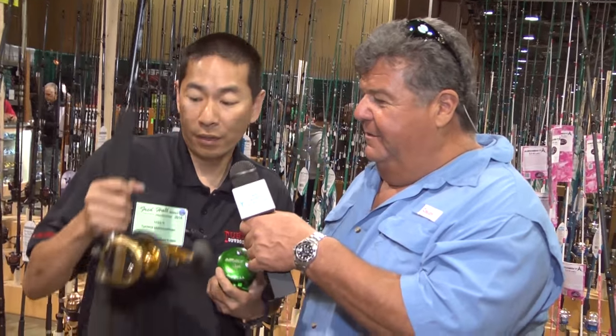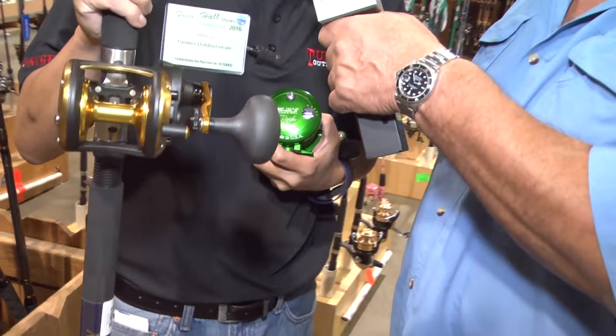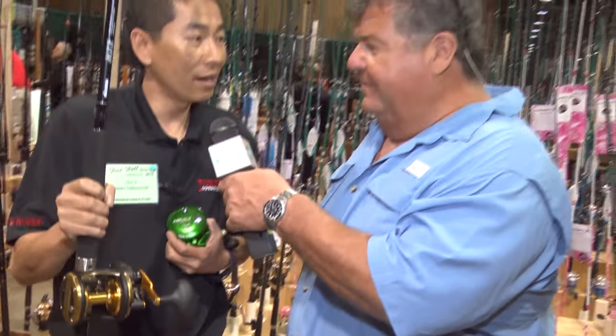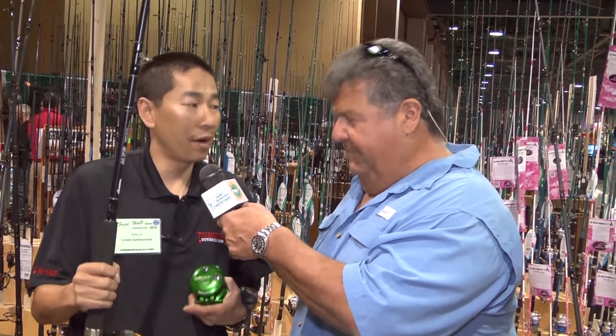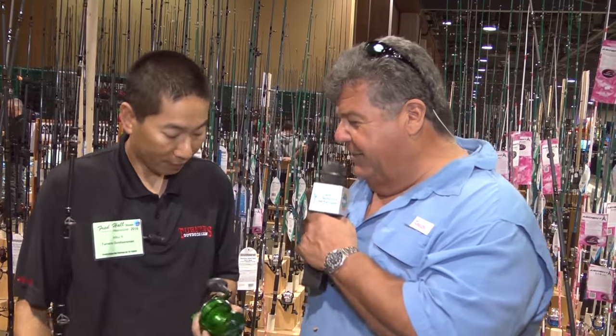Well, one of our best deals here at the show is an Okuma Solterra 15 lever drag reel — a perfect 30 pound outfit with an Okuma MXR rod, at $99.98, regularly $239.99. That's going to be perfect for the yellowtail that they're already starting to see. Perfect for yellowtail, tuna, dorado — a great 30 pound outfit. What else have we got going on?